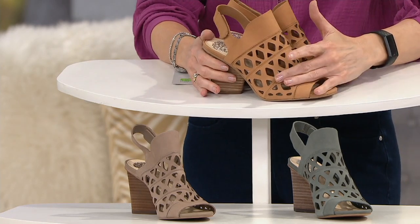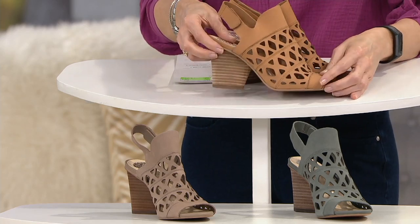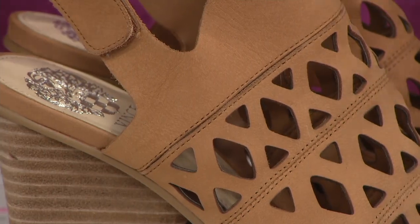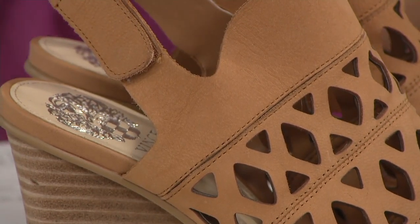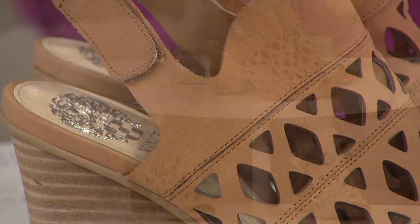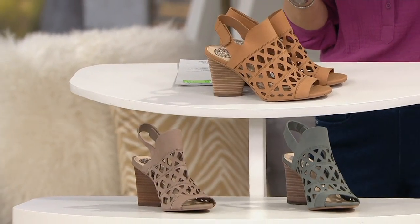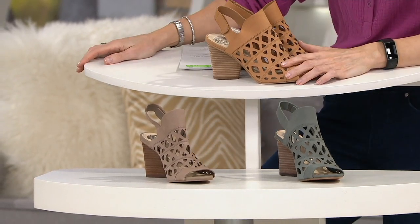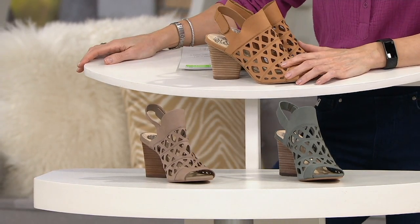Why $97? Nubuck, cutout, gorgeous block heel, hook and loop closure, sexy styling but still comfortable — $97. Today they're $36. Free shipping and handling, and an easy pay of $12. If you use your QCard, the easy pay is $6 and change.